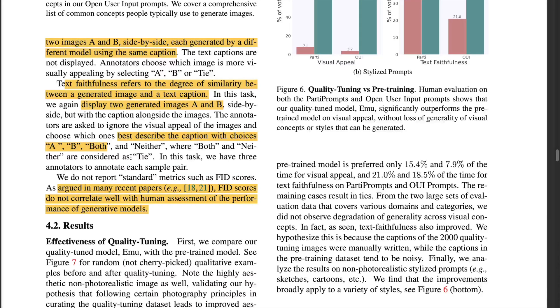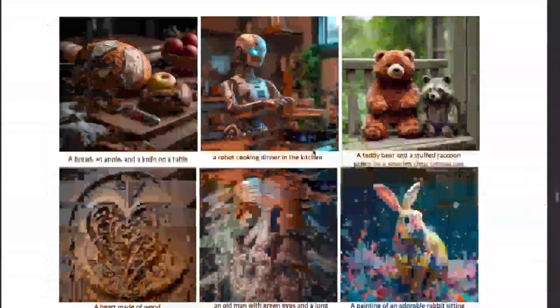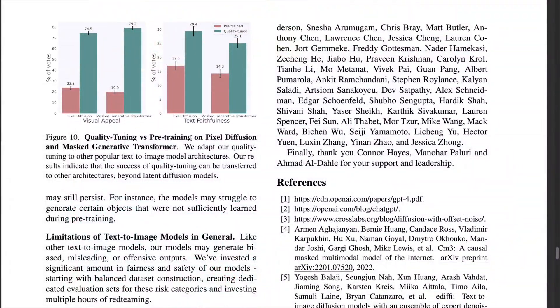The paper also shows that quality tuning is not just restricted to latent diffusion models, but is applicable to other models like pixel diffusion and masked generative transformers. As seen from the figures, quality tuning applied to these models also improves their visual aesthetics.